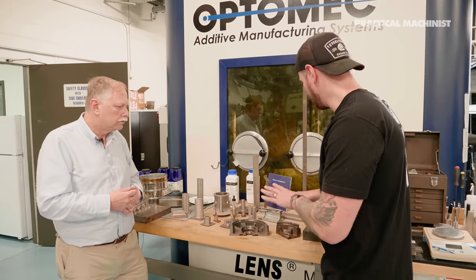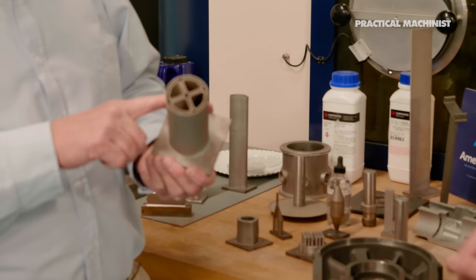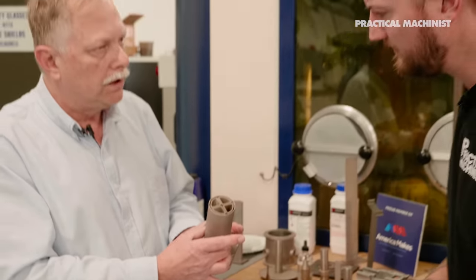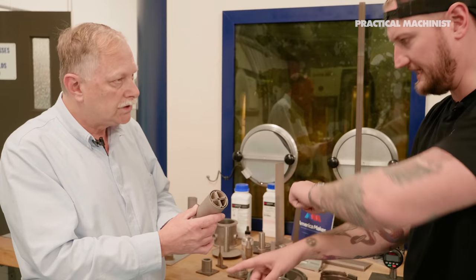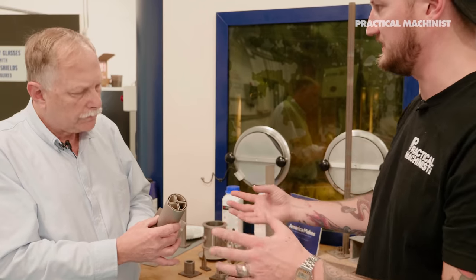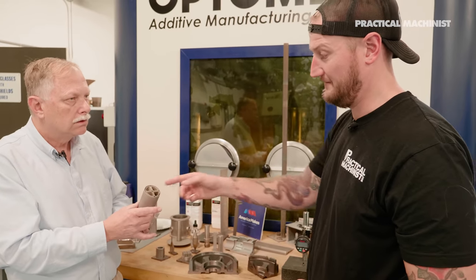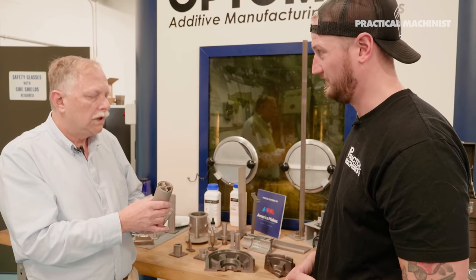This is a great example of a part built from scratch with this technology — part of a heat exchanger. There's a helix inside a tube, built as a single unit, so creating it any other way would be impossible. The fluid would run through here, with water or coolant on the outside or vice versa. This part was about an hour to print at this size, and the material is stainless steel.